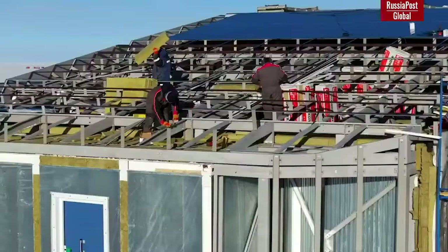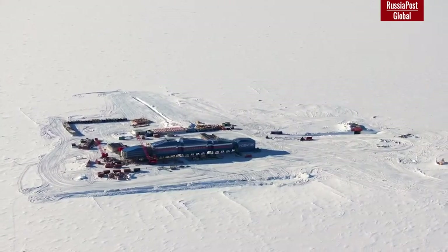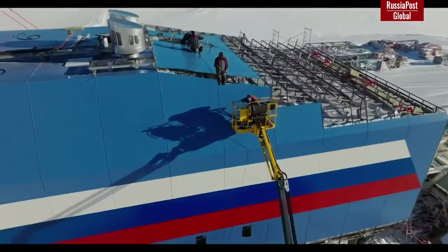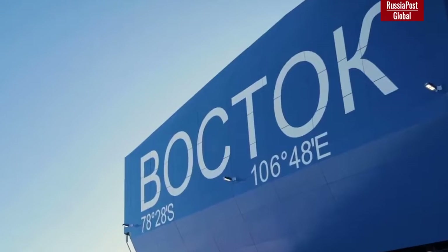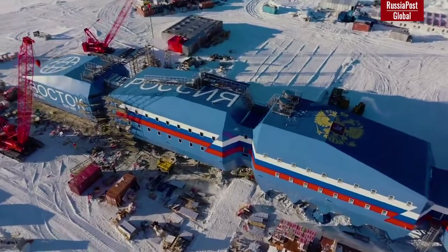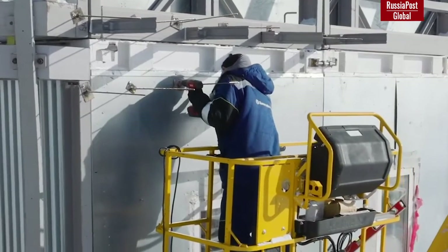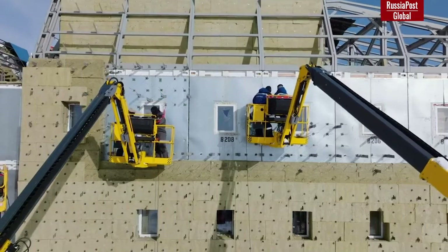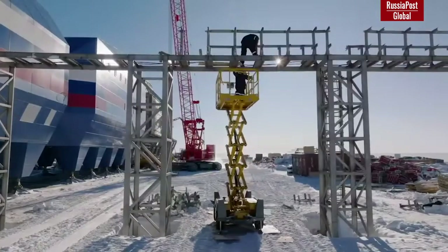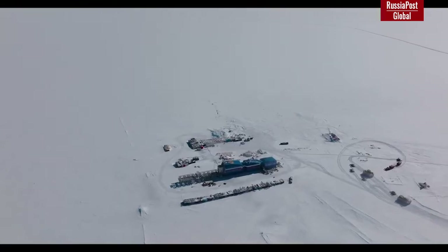The total weight of the structure delivered to Antarctica reaches 6,800 tons. The length of the complex is 140 meters, 13.5 meters wide, and the maximum height is 17.5 meters. The total area of the premises is 1,911 square meters. The station's vital activity is ensured by four diesel generators of 200 kilowatts each, with two more standby generators located separately. In the future, several types of solar panels are planned to be tested during the four-month-long polar day, and the station may eventually have a solar power plant.